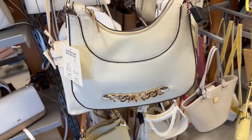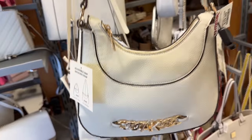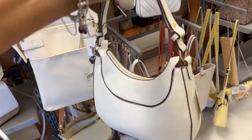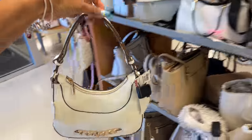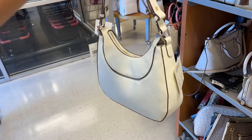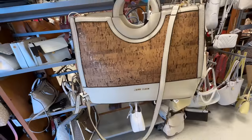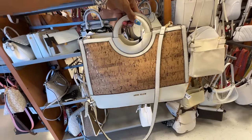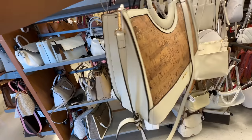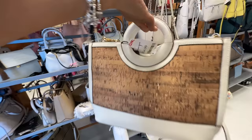This Incline is cute — cream and gold, zip top, nice adjustable shoulder strap, pocket in the back, and this is $30. Oh this Incline is nice — it's white and cork. I love the top handle and it also comes with a shoulder strap. This is the side and the back, and it's $35.